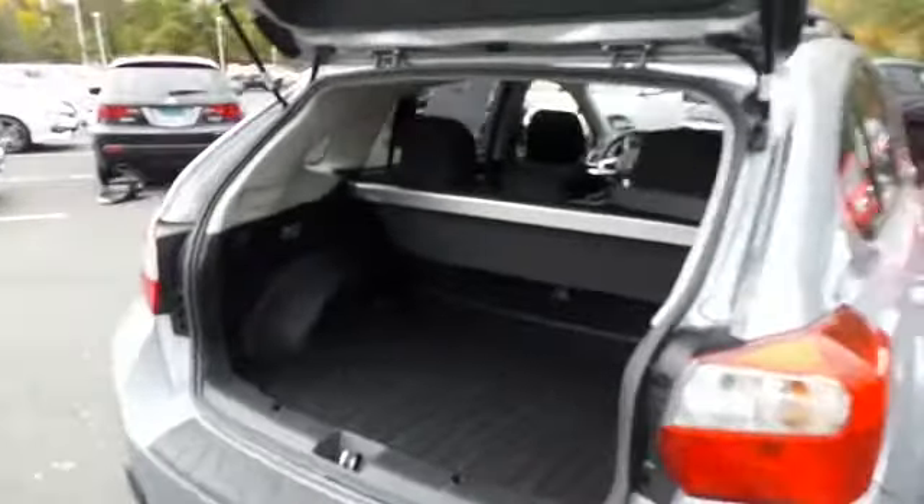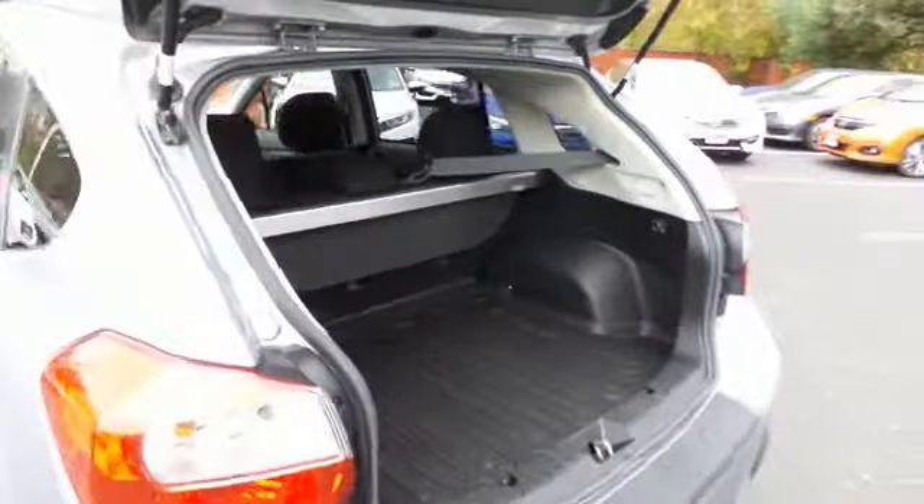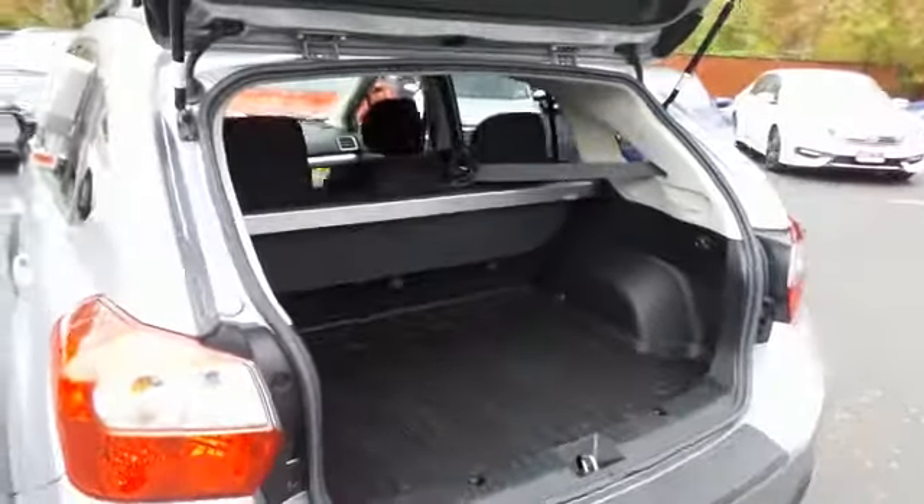This Crosstrek offers plenty of rear cargo space in the hatch, with a cargo cover and all-weather protective liner.